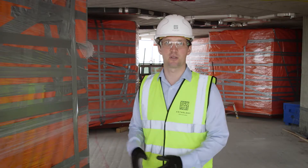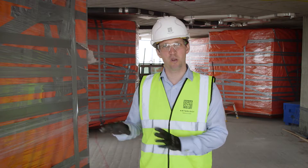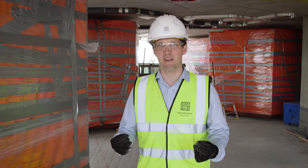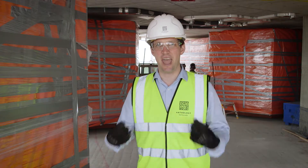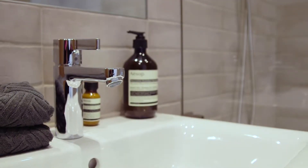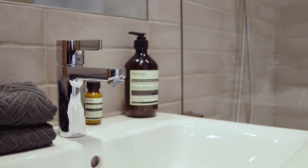Beside me here is a bathroom pod. These are built in a factory in Hull and then delivered down to site and lifted into position by the tower crane. Once we've positioned them on the slab we build the walls around them, and we have a finished bathroom that was built in a clean, sterile environment without any of the site activities going on around them. This ensures that we can have the best quality possible within our homes.